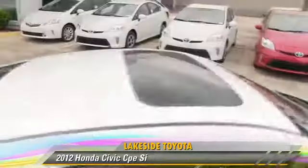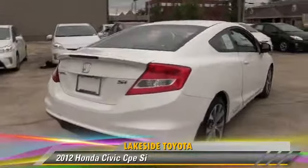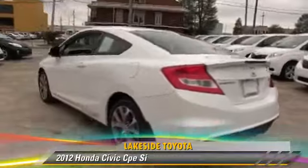This Honda features a CD player, cruise control, and rear spoiler. Safety features include traction control, ABS, and stability control.